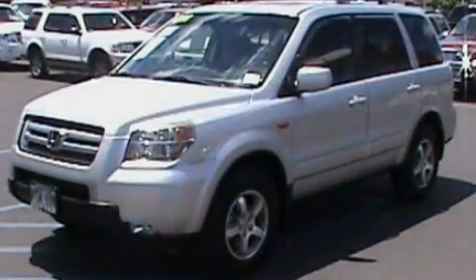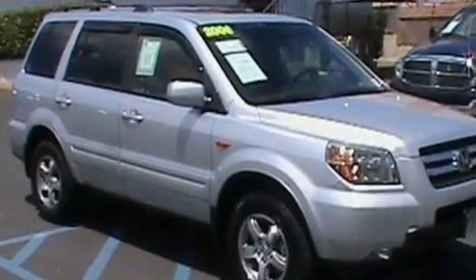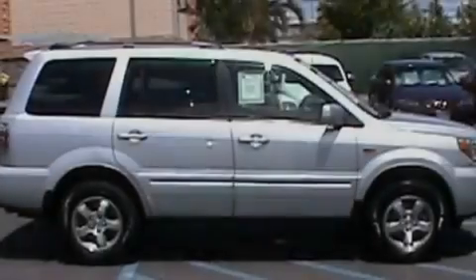This is a 2006 Honda Pilot, a great blend of utility, comfort, and style. It has a 3.5-liter six-cylinder engine and a five-speed automatic transmission.